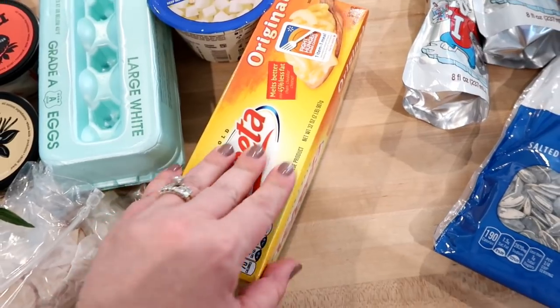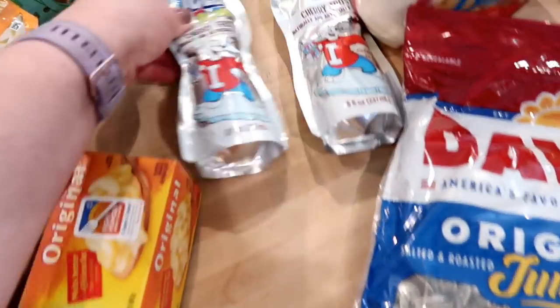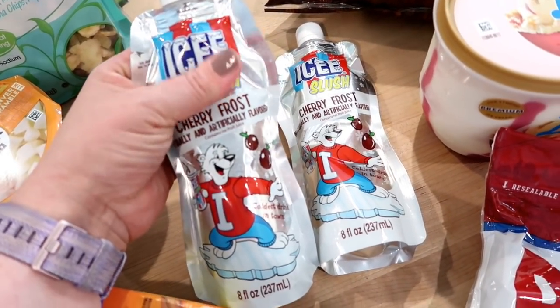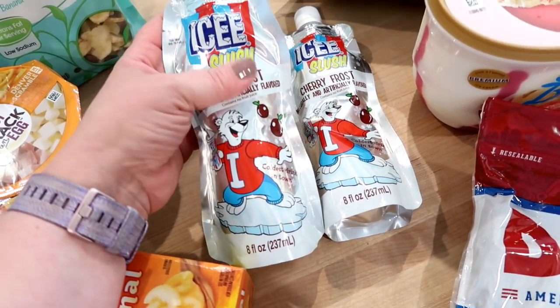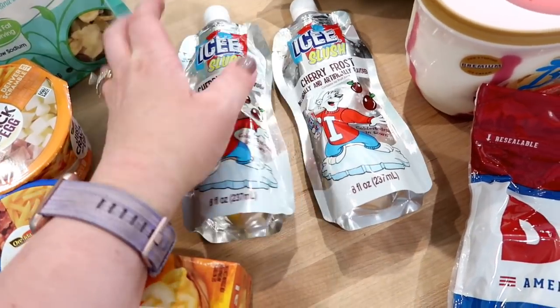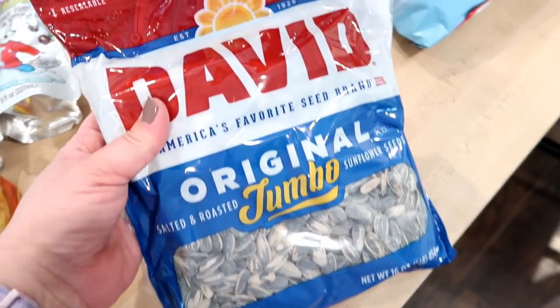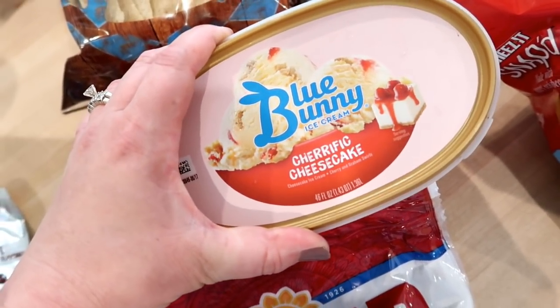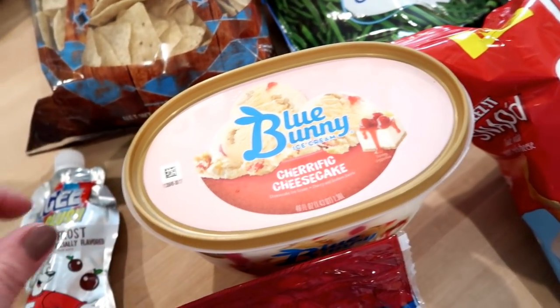As a treat for the kids I got some Icies — you put them in the freezer and they freeze up like a slushy — we'll see how those work. I got Adam some sunflower seeds and some strawberry or cherry cheesecake ice cream for the freezer.